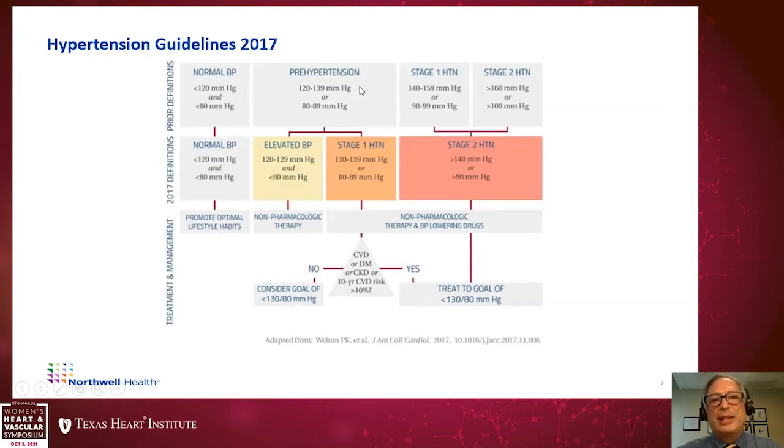Before 2017, starting with the 2014 guidelines, we defined blood pressures of 120 to 139 systolic or 80 to 89 diastolic as prehypertension — not unlike what we say with hemoglobin A1C for pre-diabetes. This was considered a warning, not true hypertension, but a warning of the potential for developing hypertension. Then we had stage one for blood pressures 140 to 159 over 90 to 99, and stage two hypertension defined as consistently above 160 systolic or diastolic above 100.